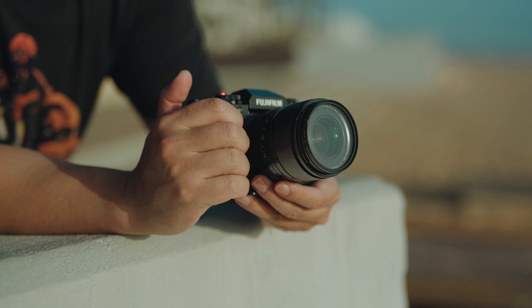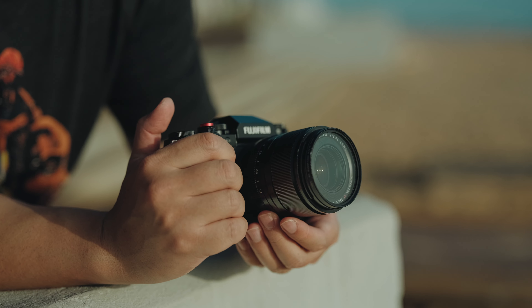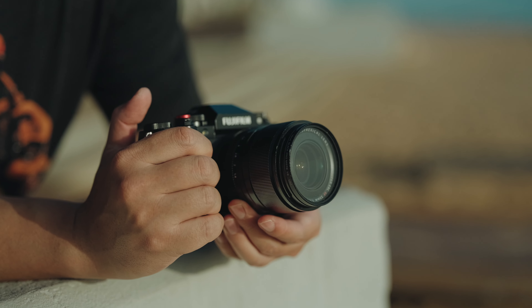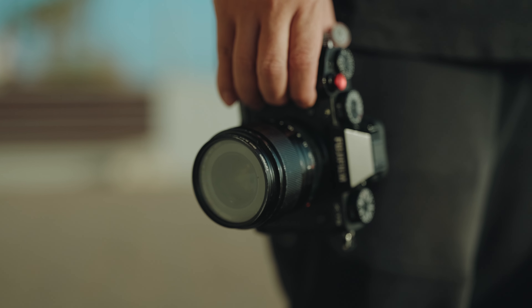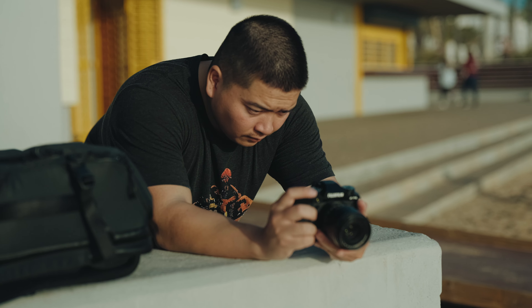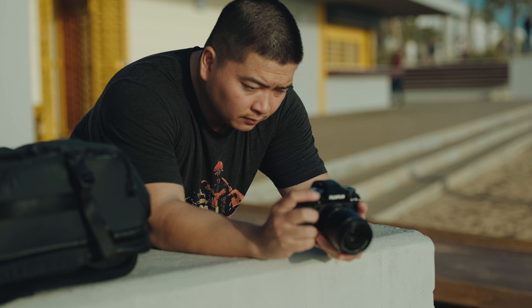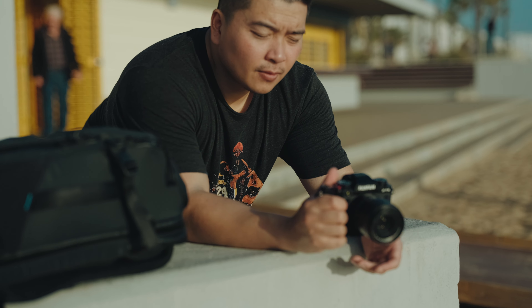I've been shooting with the Fujifilm XF 33mm f1.4 for about two years now. This lens is the longest I've kept any lens in my collection. Usually, I can easily cycle through lenses, selling them for something new and exciting. Surprisingly, the XF 33mm has defied this pattern. It remains one of my favorite lenses in the XF lineup. In today's video, I want to share my two-year long-term review, exploring why I love it and why I believe it stands out as one of the best XF lenses Fuji has to offer — and why I would never sell this lens.